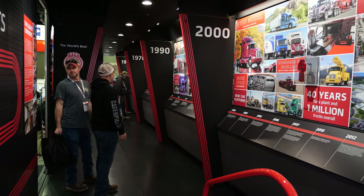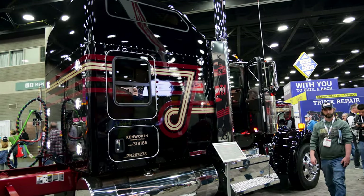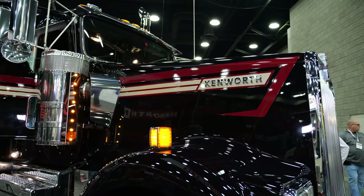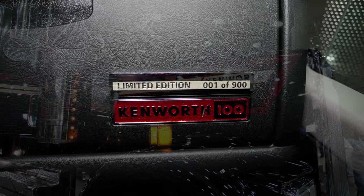Right now I'm really excited to show you guys number one of 900 of our W900 Special Edition trucks — a limited edition that we've got for this year only. This is number one of 900.